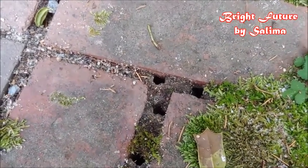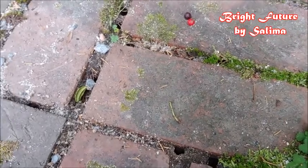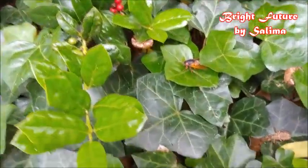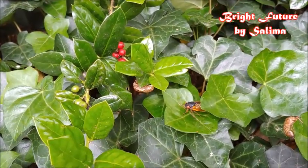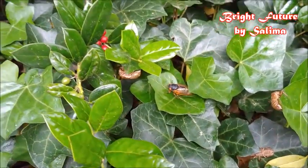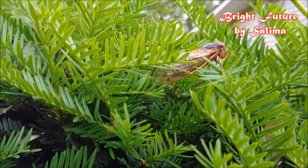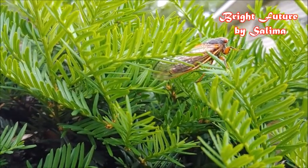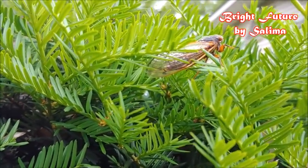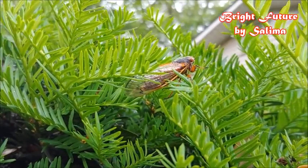Once they come out, they start making this loud sound to attract females. The females hear the sound and agree to mate. They produce eggs, the eggs fall to the ground, and then live in the ground for 17 years. They grow very slowly underground, and once they become big, they come out and do the same thing again.